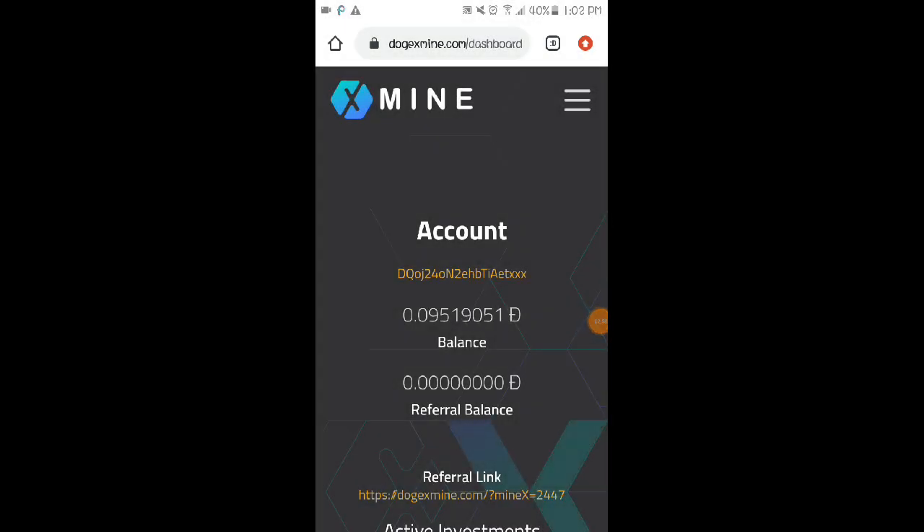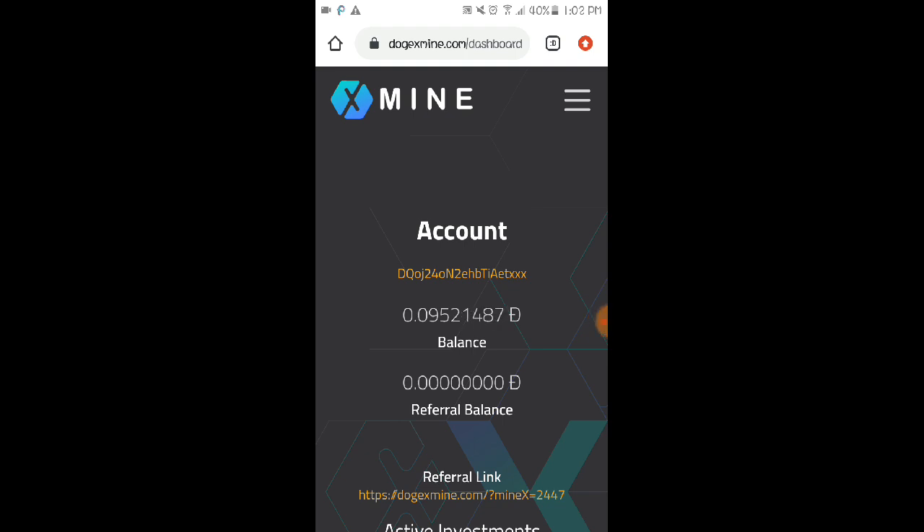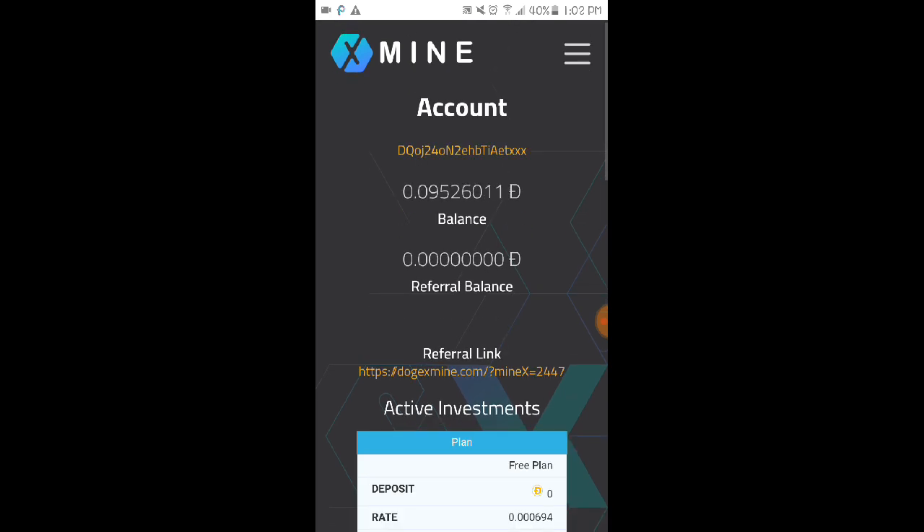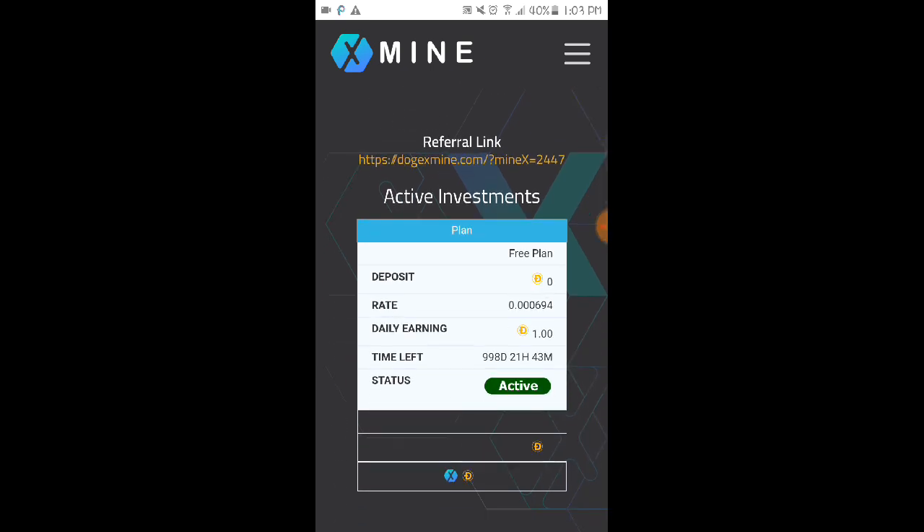Now we're on the dashboard of dodgexmine.com. I just started this morning, so our current balance is 0.095 Dogecoin. The minimum withdrawal here is 15 Dogecoin, and we have an active investment which is the free plan. Our daily earnings are 1 Dogecoin.